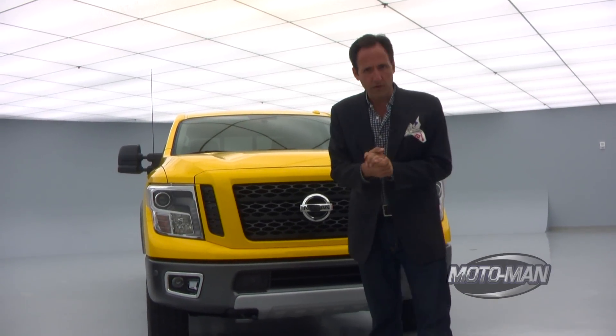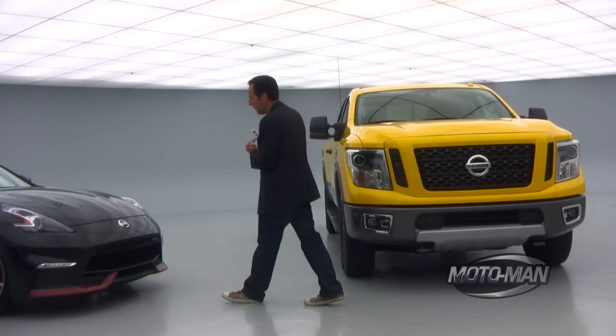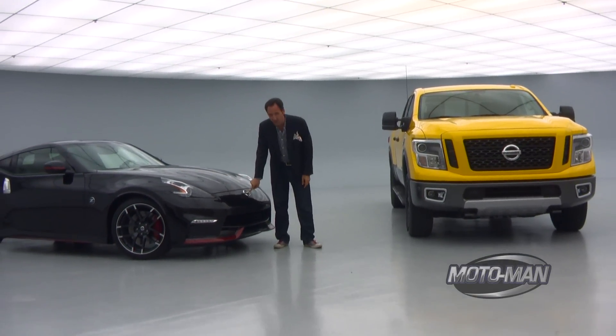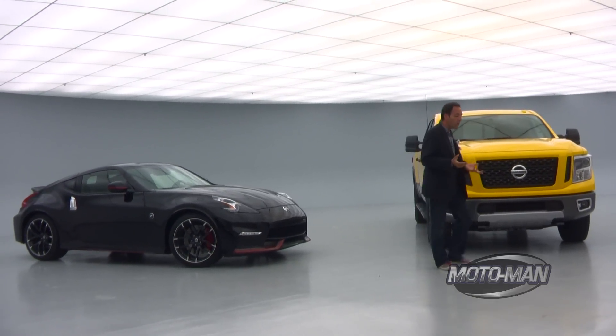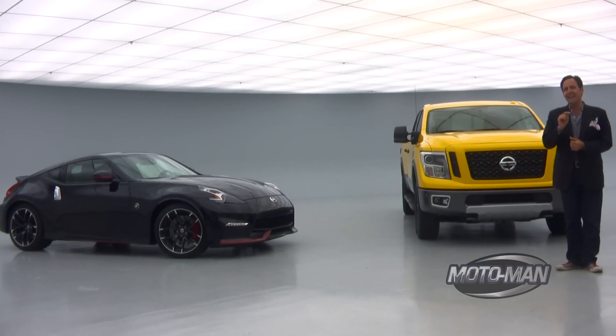Now I think we should start with a trivia question. Let's press on to something near and dear to us. What do these two cars have in common besides the logo on the front? Rather than you guys answering that as a question in the comments below or via our social media, I will answer that question at the end of this episode.